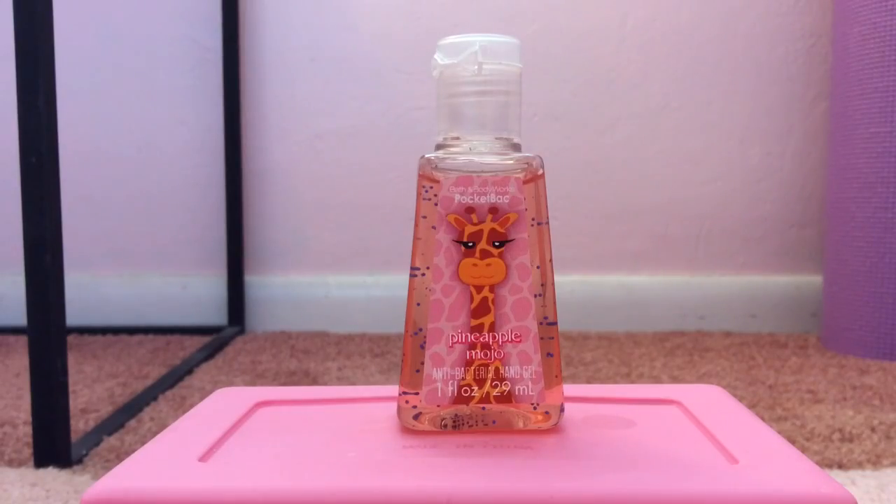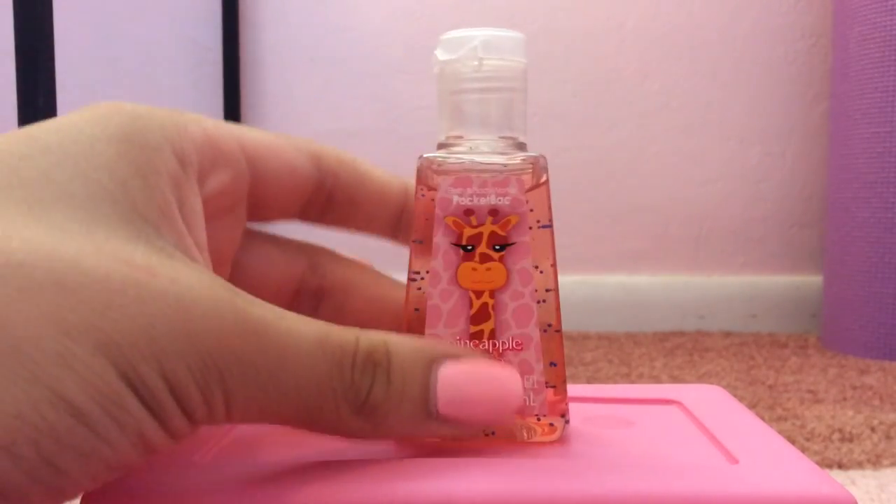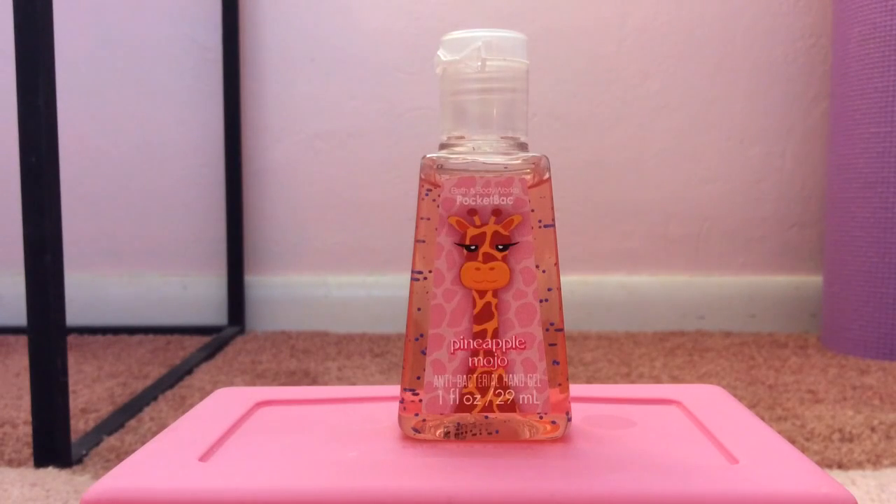My 12th favorite pocket bac is Pineapple Mojo from 2013. I love pineapple scents, so I really like this one. Basically it smells exactly like pineapple — I swear, if you were to cut open a pineapple and then smell this, you wouldn't even be able to tell the difference. It does smell like hand sanitizer just a tiny bit, but it is definitely one of my all-time favorite pocket bacs. If you can find this, I definitely recommend it.